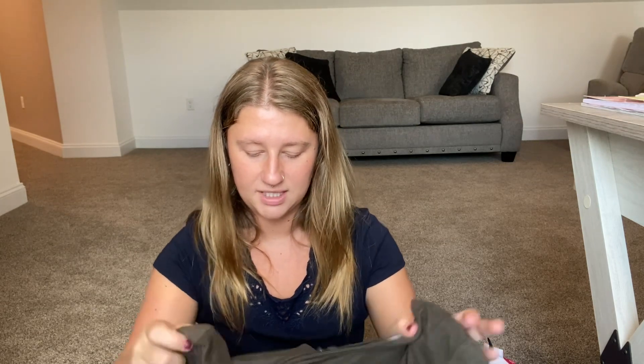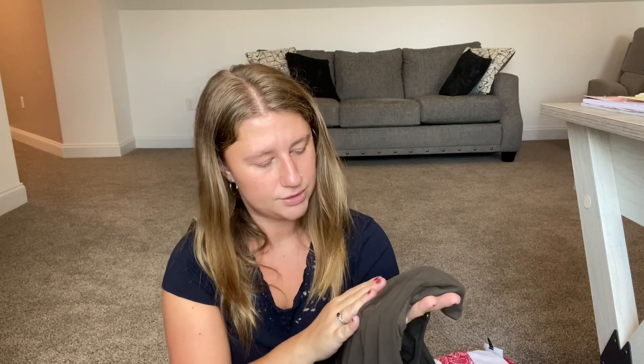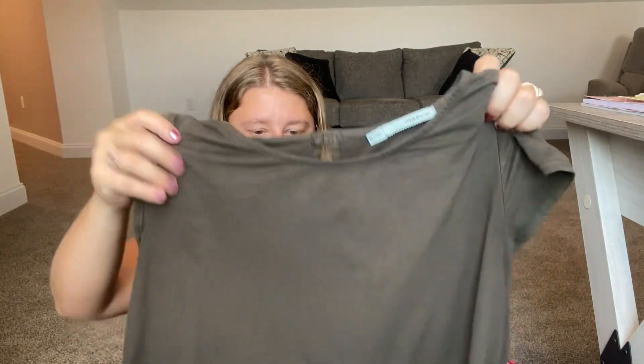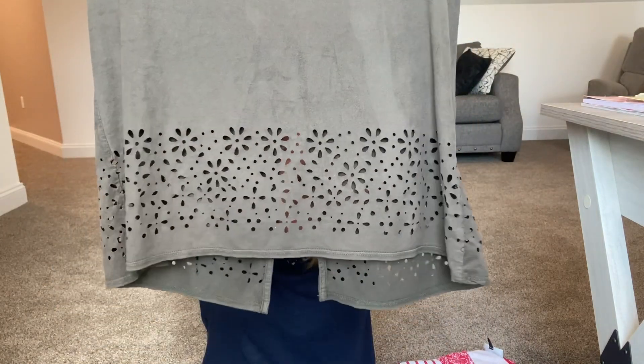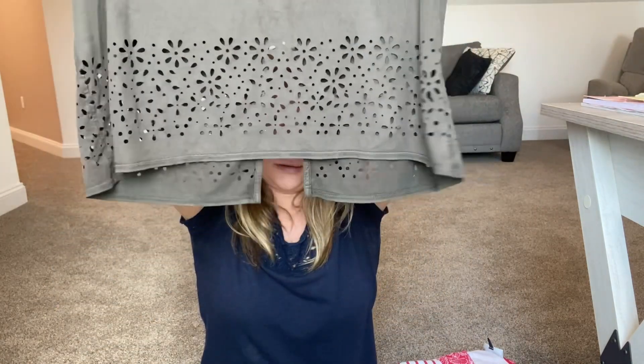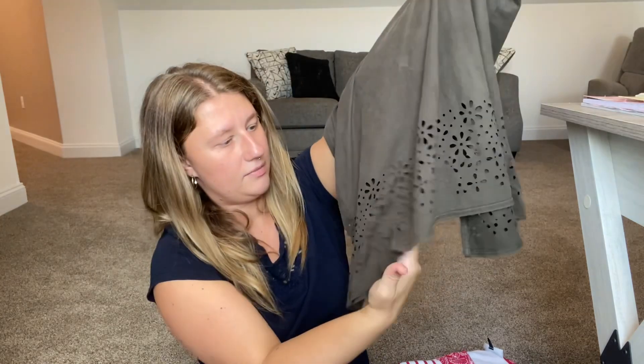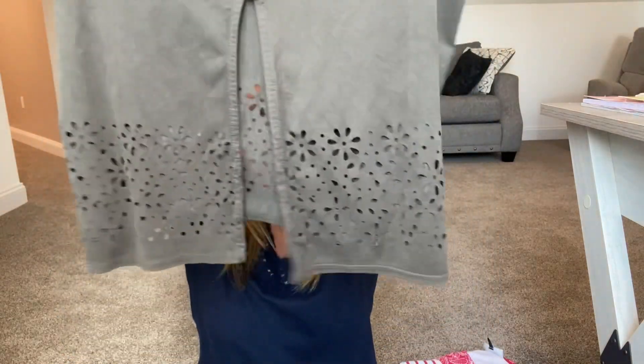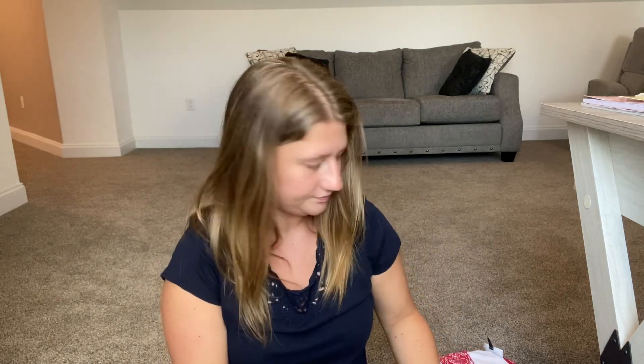This next shirt I wanted for myself but it didn't work out. It's by Macari's, size medium — kind of a suede leather-type material in a greenish color. It has a mesh detail at the bottom and the back is open, which is super cute. It just didn't fit me so I'm getting rid of it.